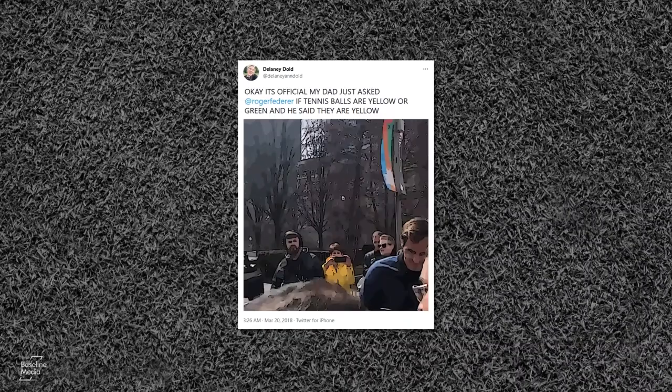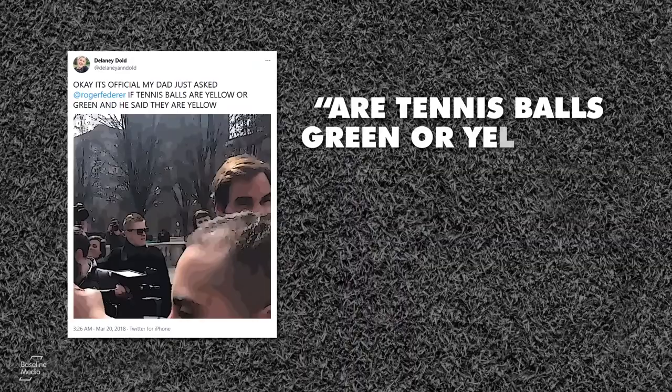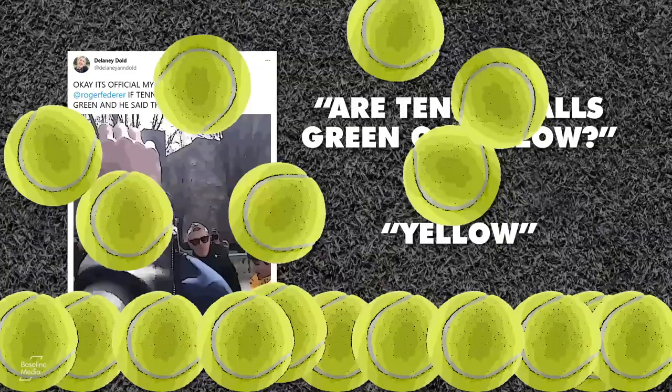In 2018, Roger Federer broke the internet when he answered this innocent question from a fan: Are tennis balls green or yellow? Yellow, Federer replied. But the balls we are so familiar with didn't always look this way.